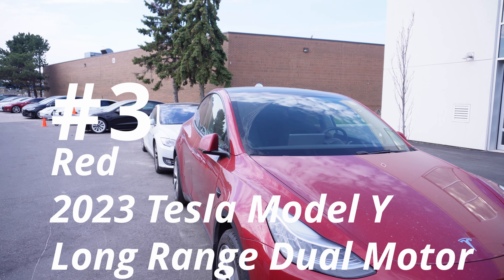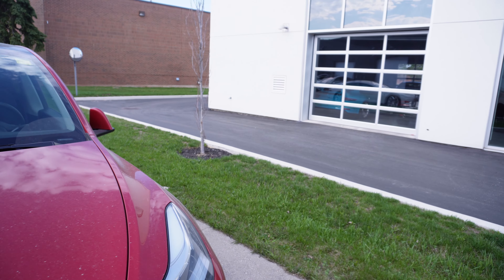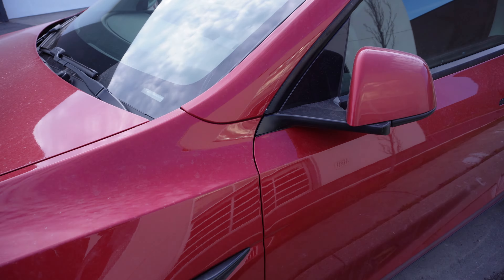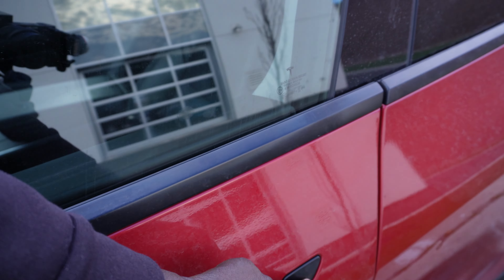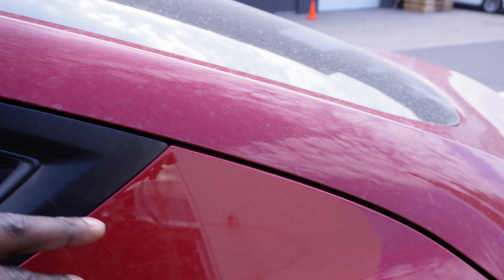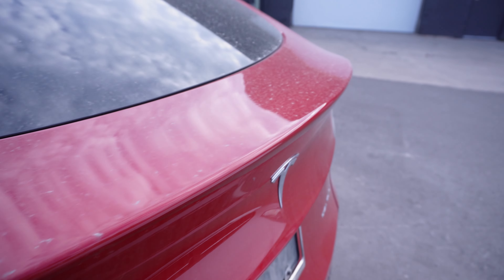This is our final Model Y for the evening — it happens to be the red long range. Take a look at the left side, take a look at the right side, take a look at the wheels. Everything looks fine, one door is flush, but this door is poking out, and we have another huge gap. Look at the size of that gap — wow.